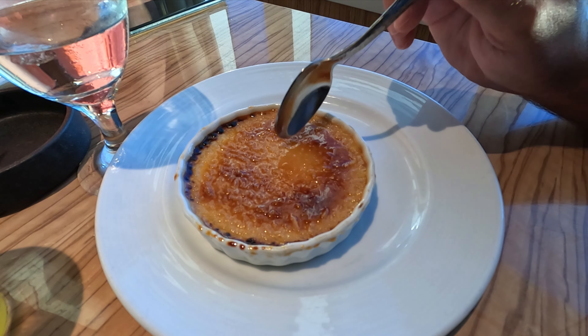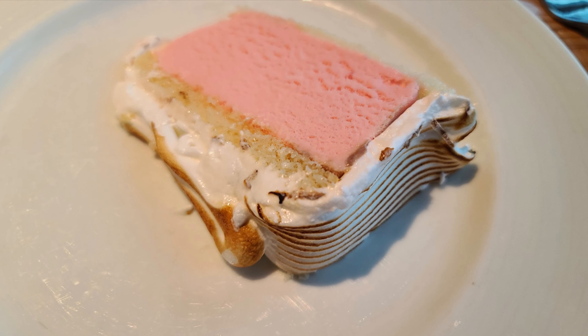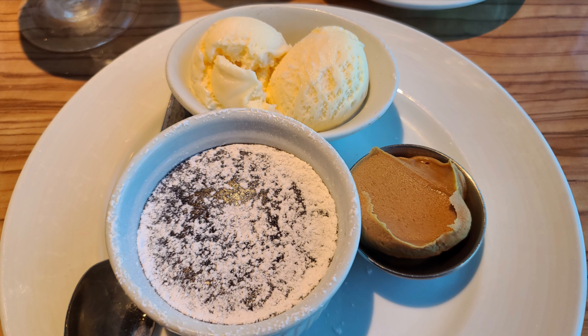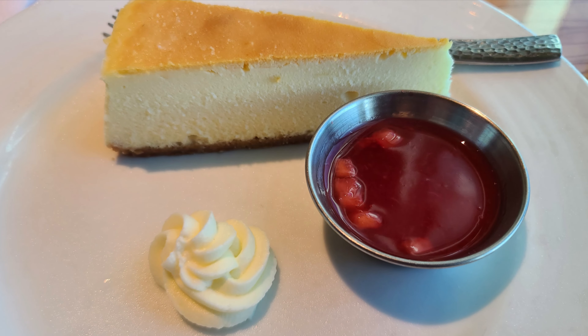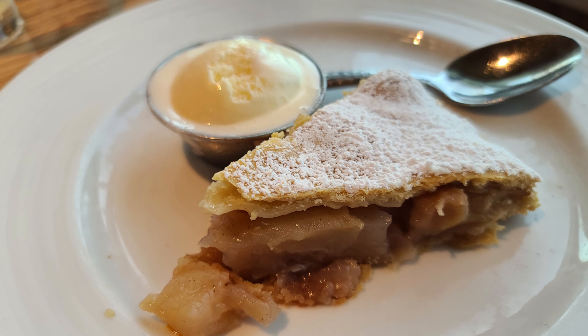And of course different desserts: crème brûlée — one of our favorites — baked Alaska, the Carnival melting chocolate cake, strawberry shortcake, warm apple pie, and bittersweet blanc.